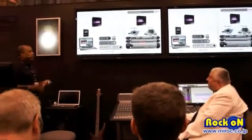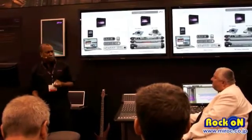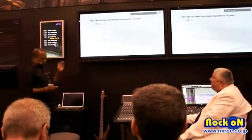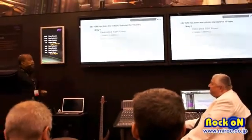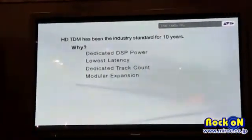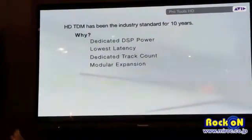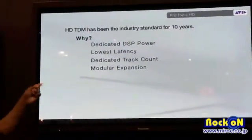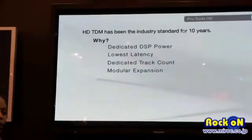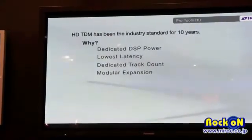So why have they been the industry standard for so long? This is the kind of feedback we typically get: dedicated DSP. Customers love the reliability of it. They love the lowest possible latency — they don't even want to think about latency. That's what HD has always provided: dedicated track count, expansion, and above all, reliability. That's what professional customers have always loved.